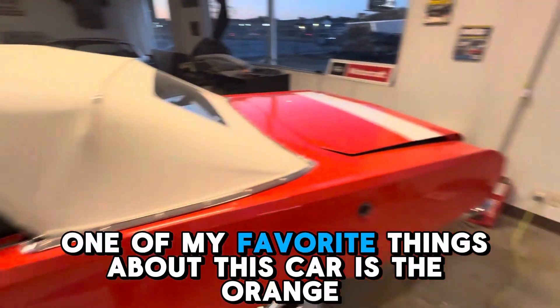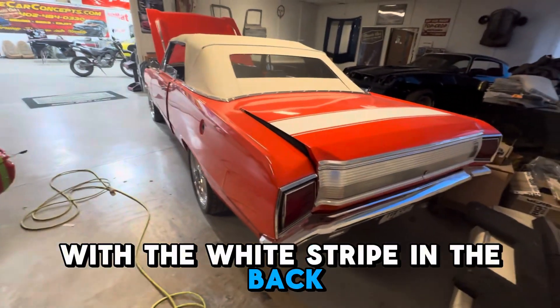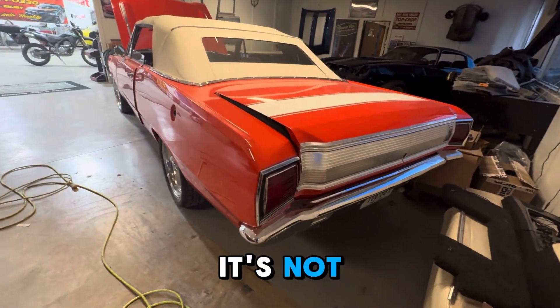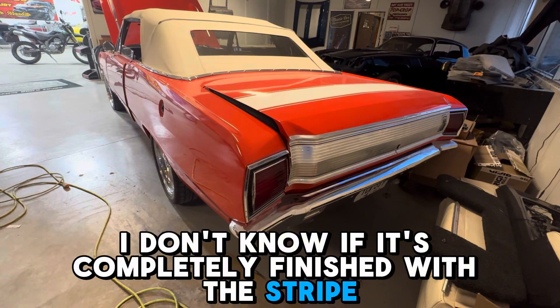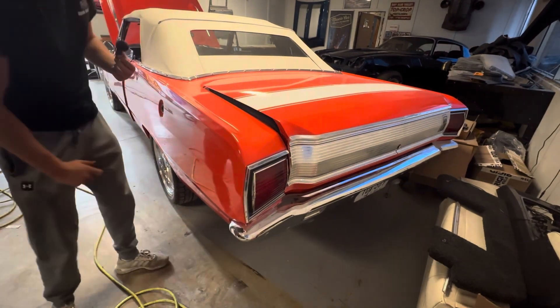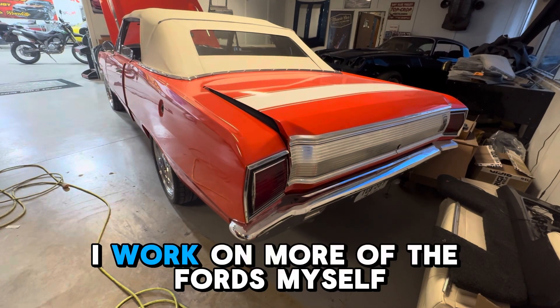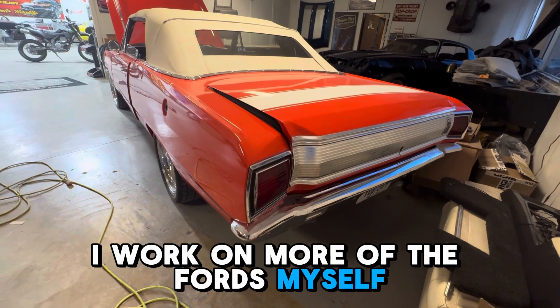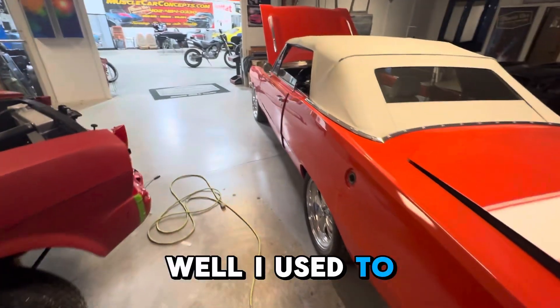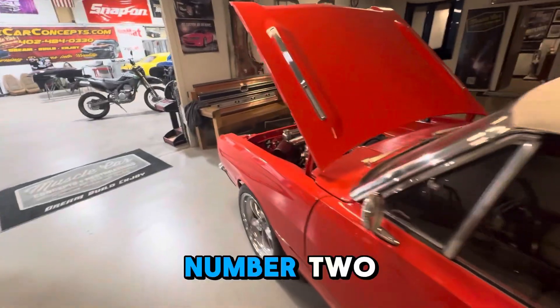One of my favorite things about this car is the orange with the white stripe in the back. I'm not sure if it's completely finished with the stripe — I think it should come down more, but I could be wrong. Personally, I'm not working on this car; I work on more of the Fords myself. Well, I used to — then I became social media guy number two.